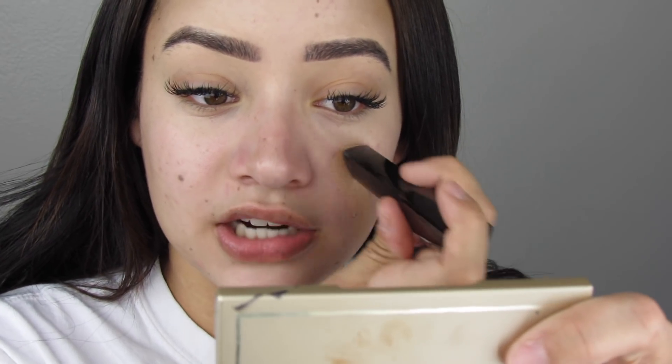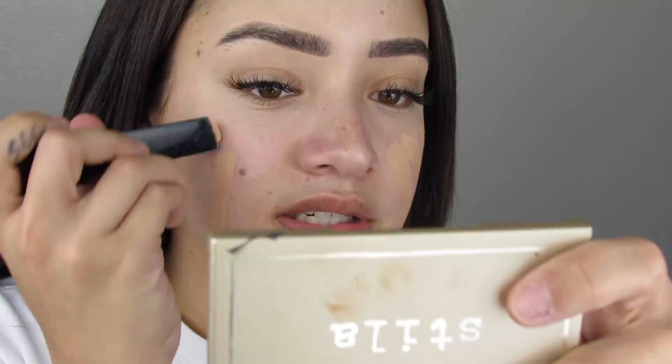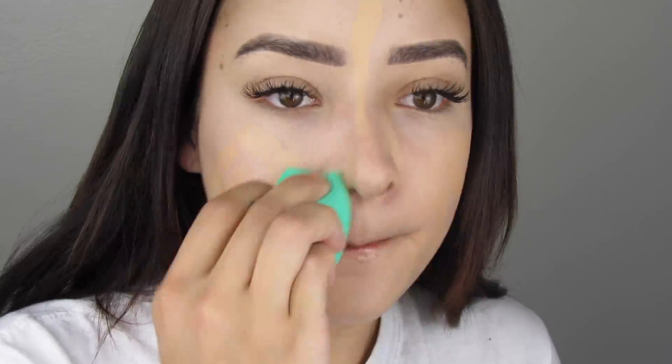Now that we've applied our concealer, I'm gonna take my Hourglass Vanish Foundation stick in the shade Natural. Summer's coming around so it's getting a little too light for me. I hate having to buy multiple foundations because my skin is never consistently one color. I really, really like this foundation a lot though - I get full control of how much product I'm putting on and where, and since it's a stick I always know how much I have left.